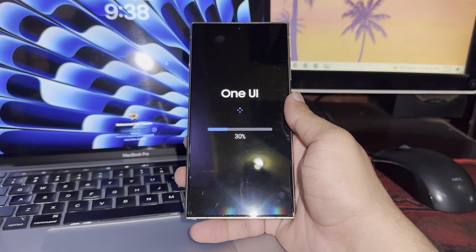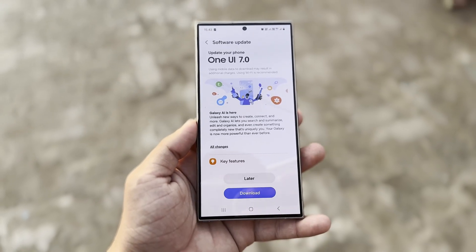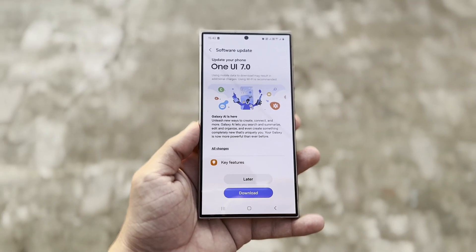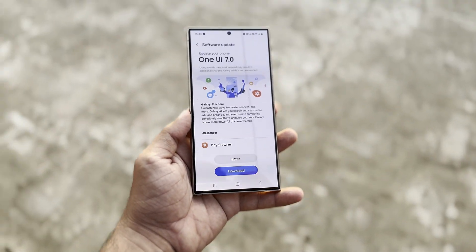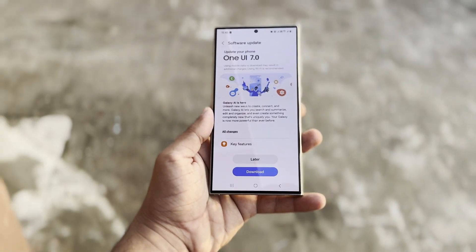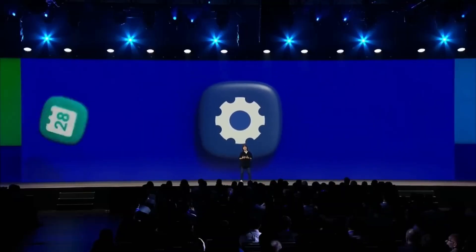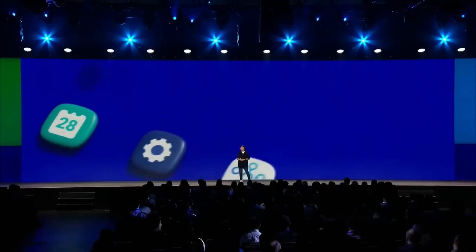We're now in mid-September and there's still no sign of the One UI 7 beta being released yet. It's still uncertain if One UI 7 is really coming soon, especially since there's talk of a delay in the beta program. Some even think Samsung might skip the beta entirely and go straight to the public release. With the developer conference just around the corner, there's still no word on the beta for the Galaxy S24 series.